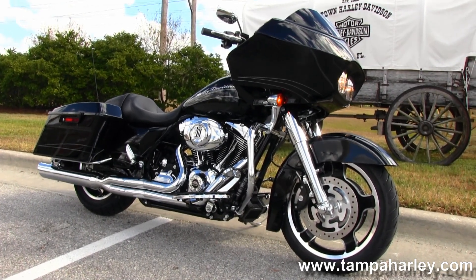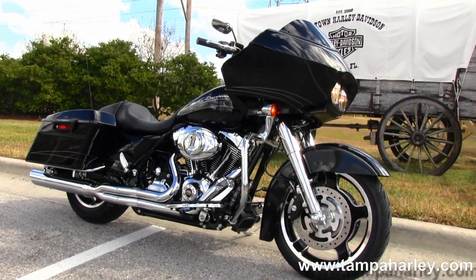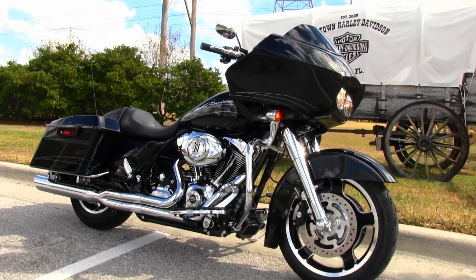Check out this Road Glide Custom with the 120R in it and the rest of our fantastic inventory by visiting us at TampaHarley.com. We're always open 24/7 — and remember to have one dynamite, super-fine, unsurpassed Harley day.